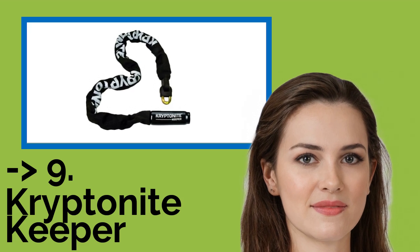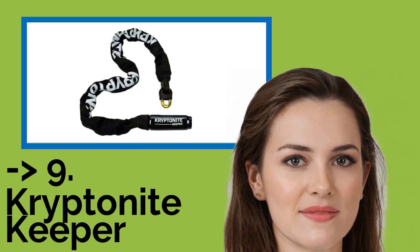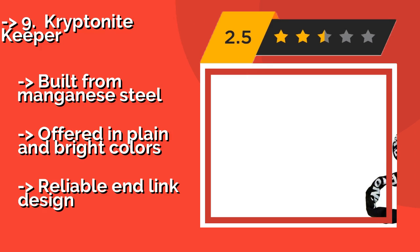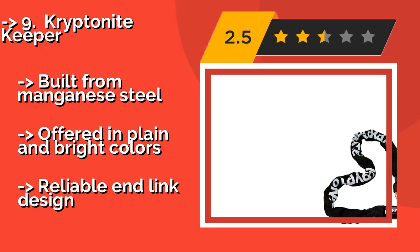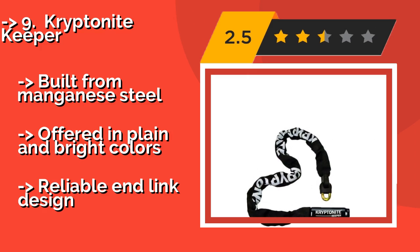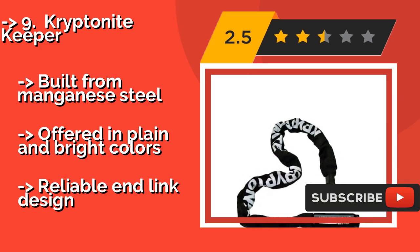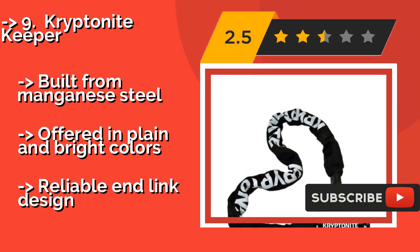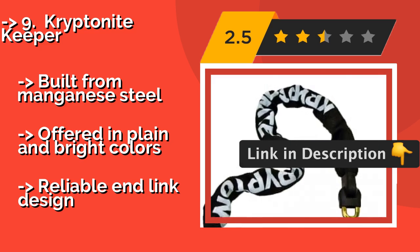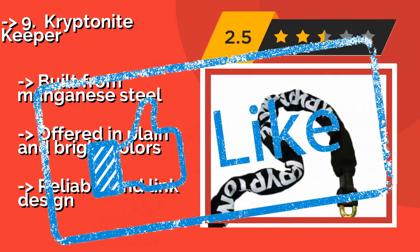The Kryptonite Keeper, about $32, serves as an effective theft deterrent thanks to its impressive and professional look and feel. Its robust locking mechanism is smooth and easy to use, and the extra key that's included provides a handy backup. Built from manganese steel and offered in plain and bright colors, it features a reliable end link design.